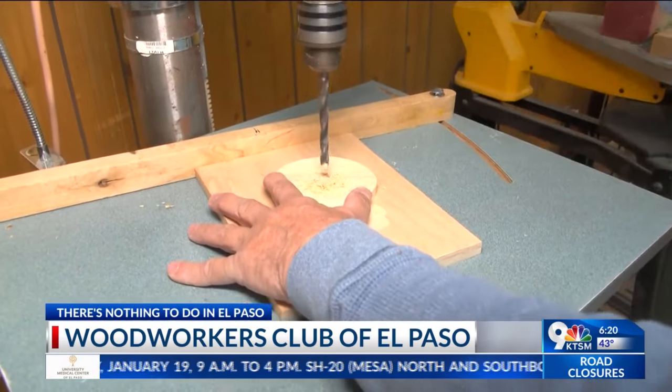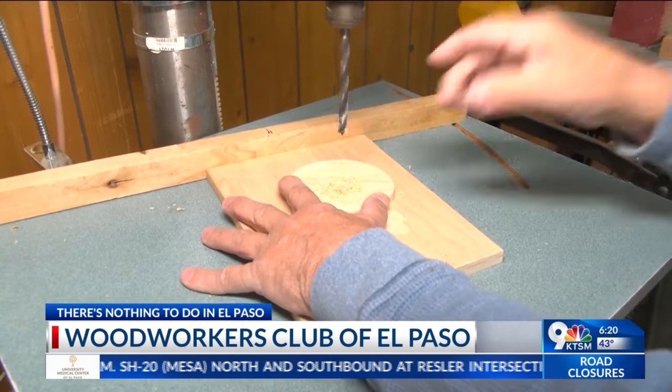Just knock on the door and we'll teach you. All you have to do is bring your ideas and the wood.